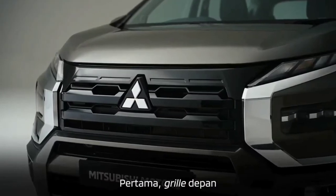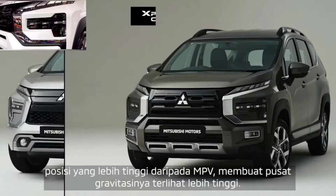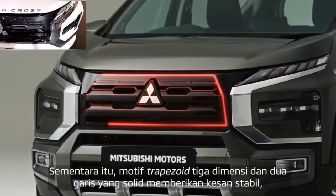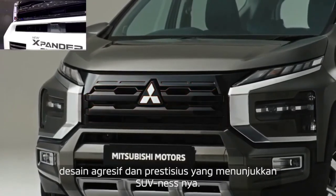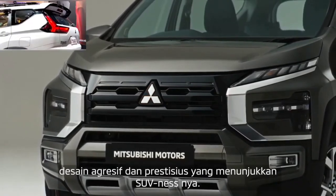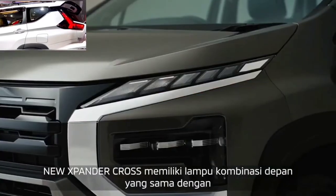However, there are some positives. The simple instrument cluster is a breath of fresh air in a world of overcomplicated tech. And let's talk about those 4x4 controls — they're some of the best in the game. We spent hours just sitting stationary, flicking buttons and dials to watch the changing icons and lights show us what was engaged and what wasn't. Who knew 4x4 mode could be so entertaining?